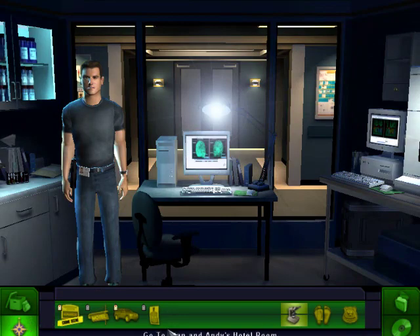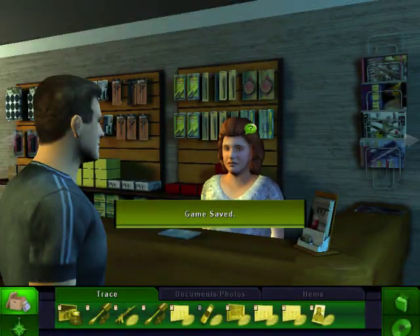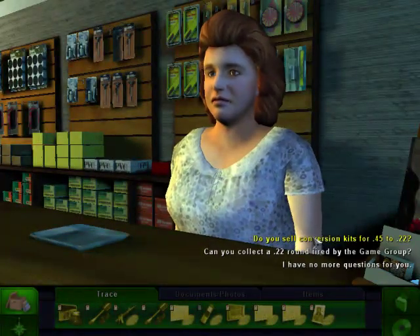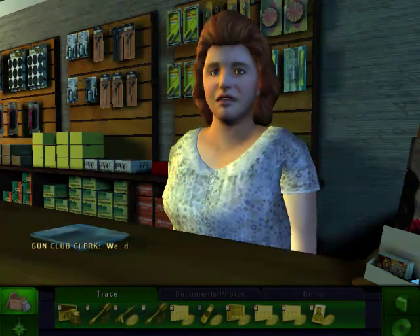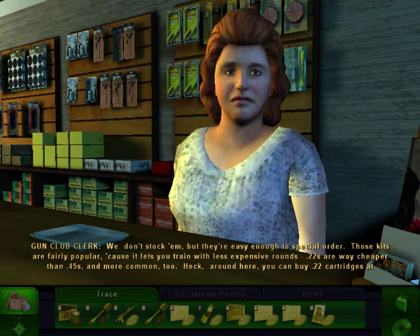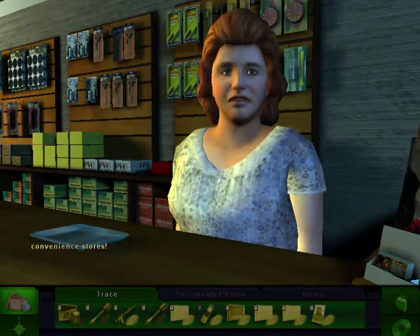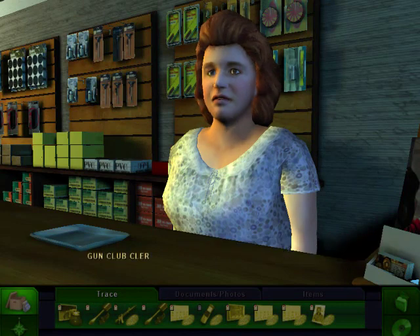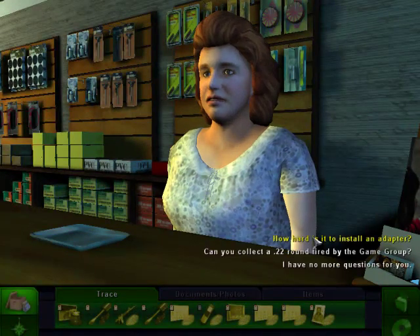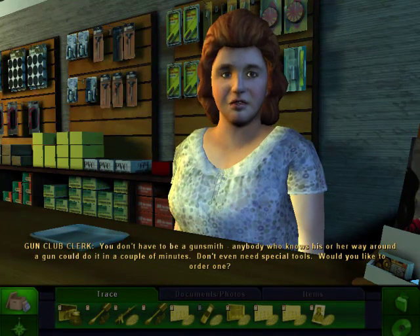So let's go back to the gun shop. Let's ask her if she sells conversion kits for .45 to .22. We don't stock them, but they're easy enough to special order. Those kits are fairly popular, because they let you train with less expensive rounds. .22s are way cheaper than .45s, and more common too. Around here you can buy .22 cartridges at convenience stores. Let's ask her if she sold one. The only thing they bought was bullets. Ask how hard it is to install these. You don't have to be a gunsmith — anybody who knows their way around a gun could do it in a couple of minutes.